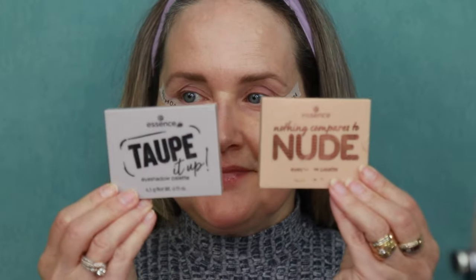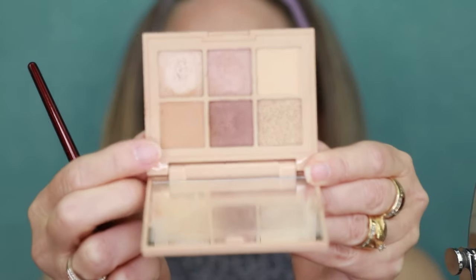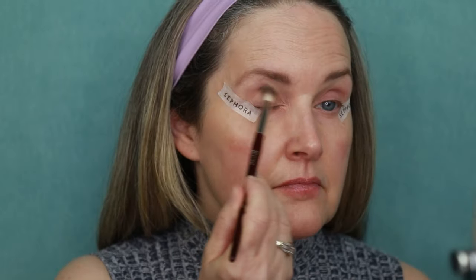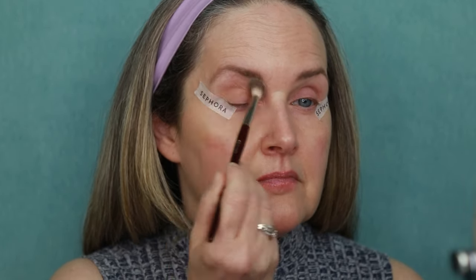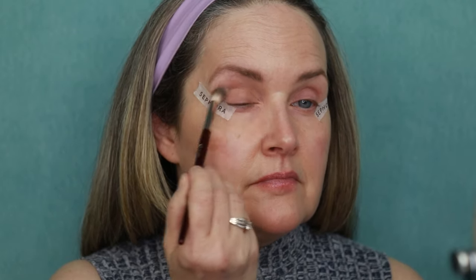I always say you can have a nice eyeshadow palette and they don't have to be expensive. I'm using the Essence Taupe It Up — one of the nude palettes. I'm going to go in with a nice sandy brown as my transition shade, just to cover up any little red veins and discoloration on my eyelid. They're not overly powdery and I don't get a lot of fallout from these eyeshadow palettes. Great drugstore find.